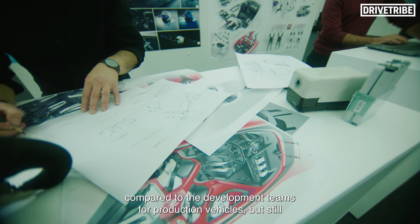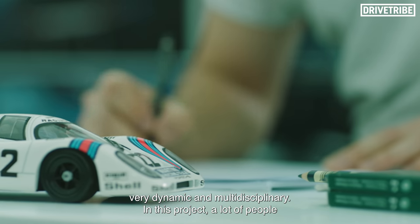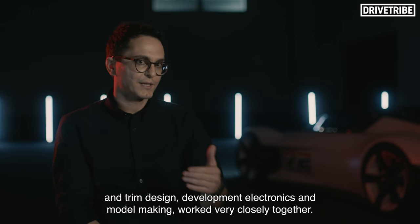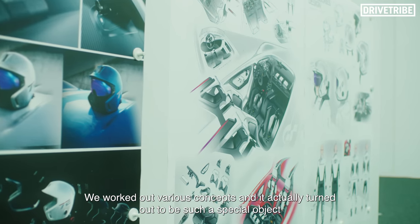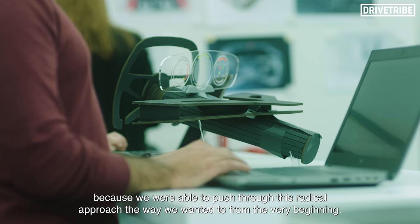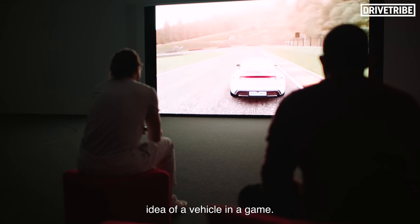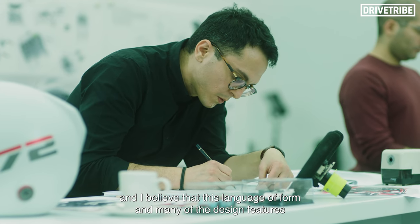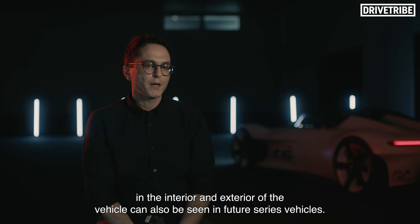The design team of Vision GT was very small compared to the development team of series vehicles, but still very dynamic and multidisciplinary. Many people from different departments — such as Interior Design, Exterior Design, Color and Trim Design, Development Electronics, and Model Making — worked very intensively together. We worked with different concepts, and it became a special object because we could take a radical approach. We could really experience the car digitally. It's a striking design — a digital car in a game. This concept is a look at the future of the brand Porsche, and I think many of the design elements in the interior and exterior can also be seen in future series vehicles.